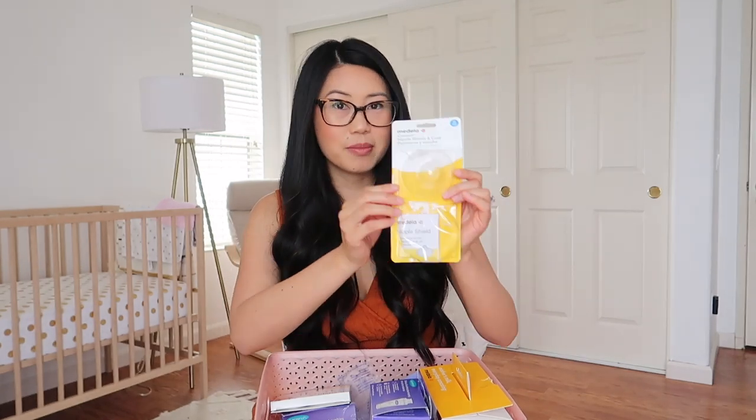I have the Medela nipple shield — it's a two-pack and you can just pick it up at Target. I know it can be inconvenient using a nipple shield all the time, but it hasn't been too bad since I've mostly been nursing at home. I'm slowly going to start weaning her off it, but so far she's been latching well and eating, and that's all that matters.